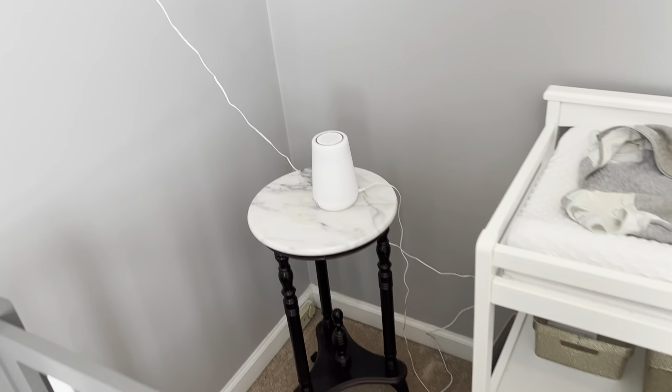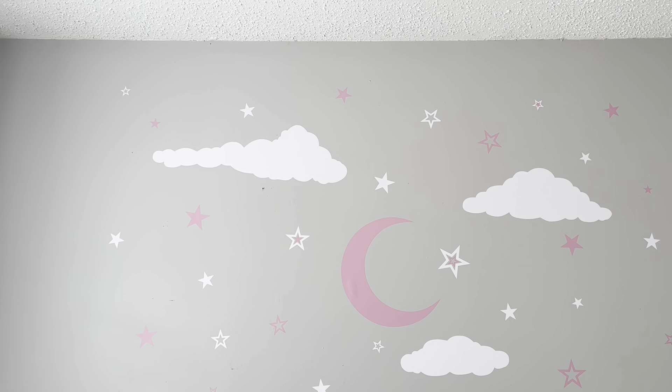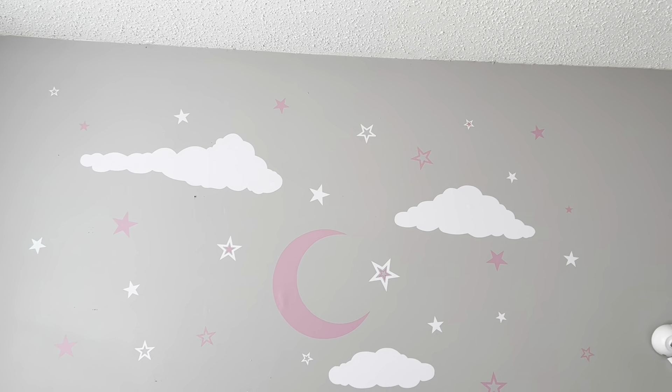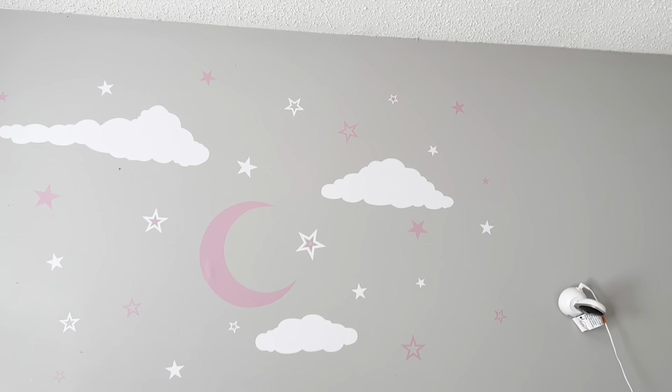I think it helped with her sleep a lot. Then here on her wall we have some stickers — one of my friends and I actually put these up when I was like seven or eight months pregnant. They've been stuck on here a pretty long time. We got these from Amazon and I think they're super cute.